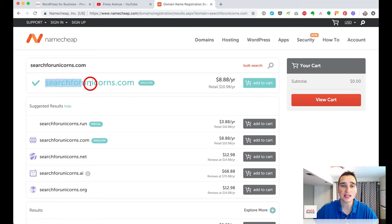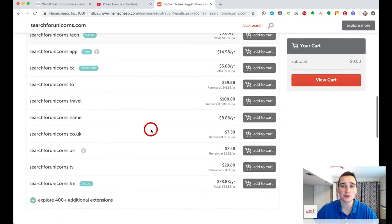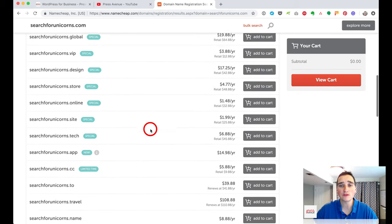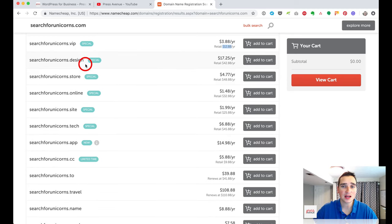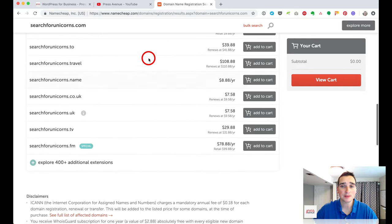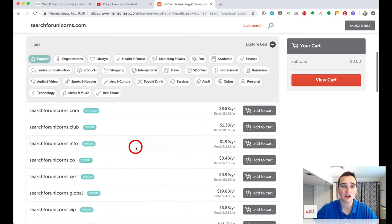After searching and finding your domain available, Namecheap also suggests other names. You can search for things like unicorns.run.net.ai and they list a ton of options. Not all are $8.88 — .vip is $3.88 retailing for $12, .design is $17 retailing for $42, and .travel is $108.88. You can explore 400-plus domain endings and search them all here.